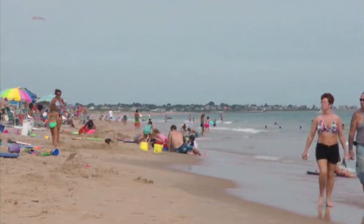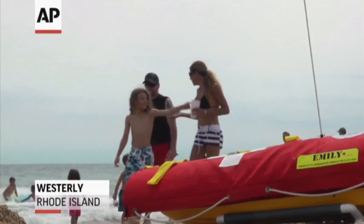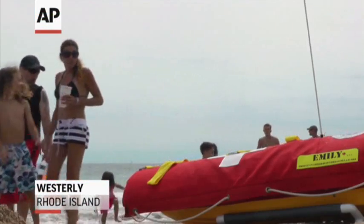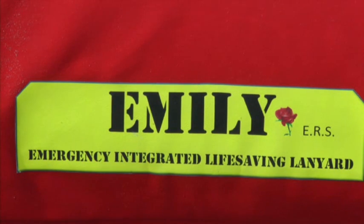When you think of a lifeguard, you might conjure up images of David Hasselhoff and Pamela Anderson in Baywatch, or a teenager working their first summer job. But a new life-saving device could change that. Meet EMILY, which stands for Emergency Integrated Life-Saving Lanyard.